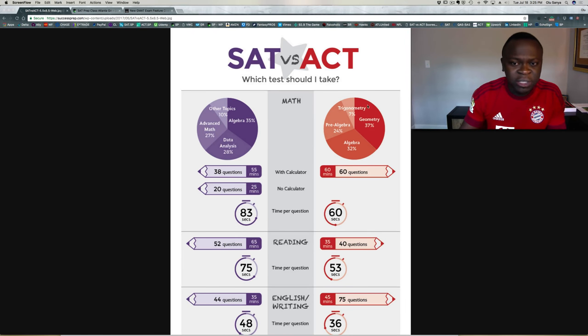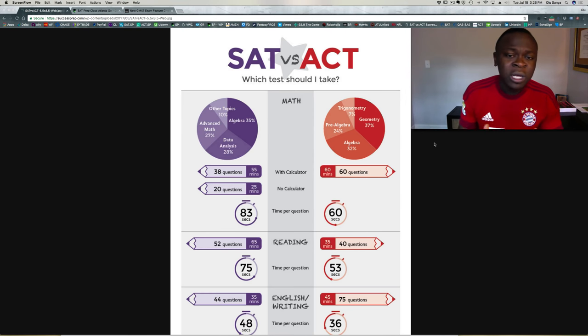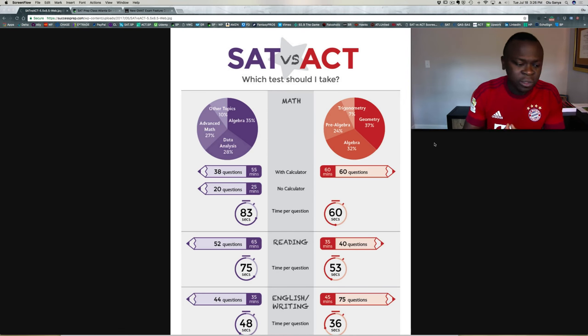Today I want to break down a few things we've used here to help a lot of our clients and students decide which of those two tests to take. If you look on the screen you'll see a chart that breaks down the two differences. The first thing I want to talk about is the two types of students — determining what type of student you have.